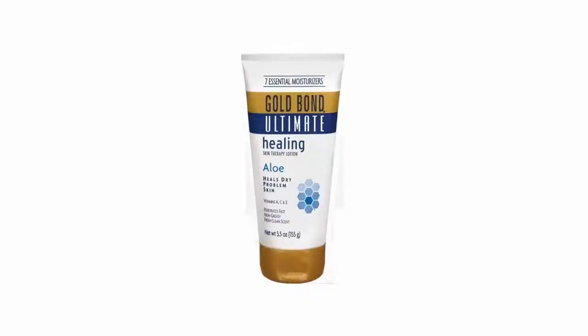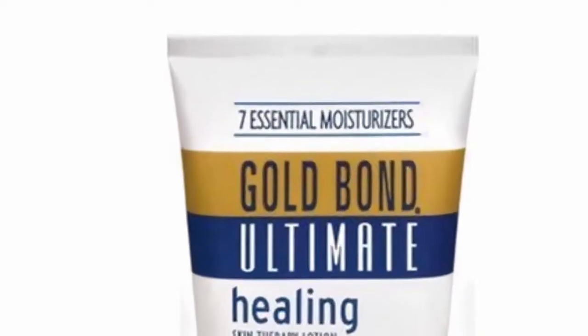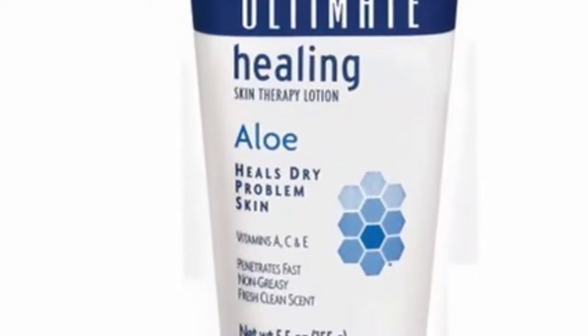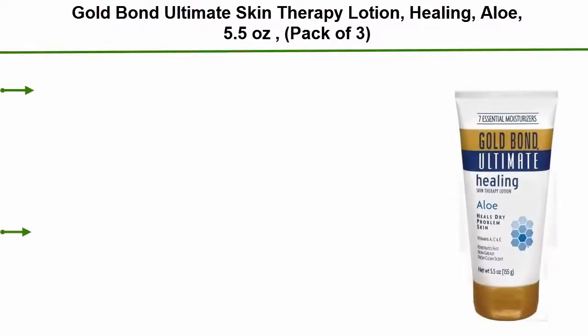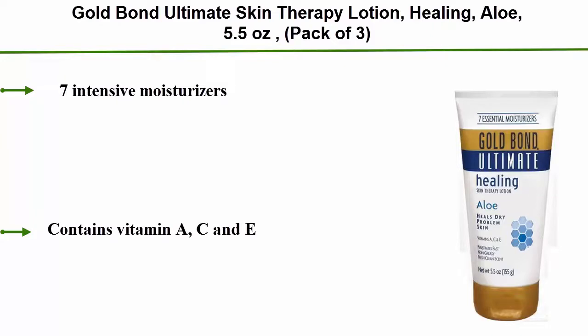Top 4. Gold Bond Ultimate Skin Therapy Lotion, Healing, Aloe, 5.5 Ounces, Pack of 3. 7 intensive moisturizers. Contains Vitamin A, C and E.